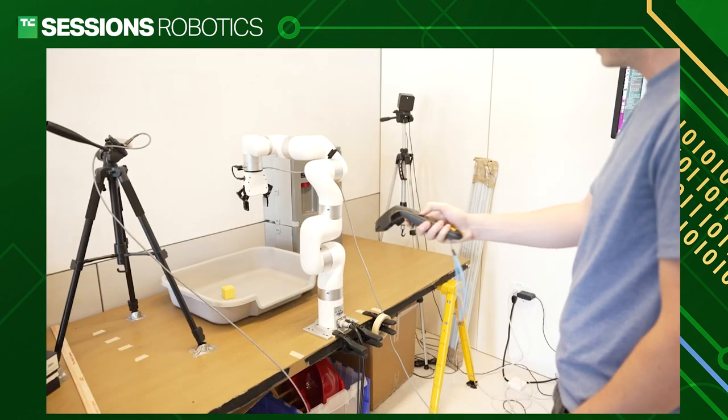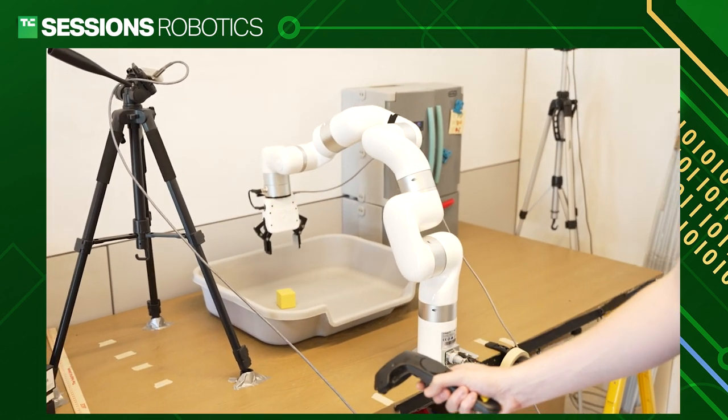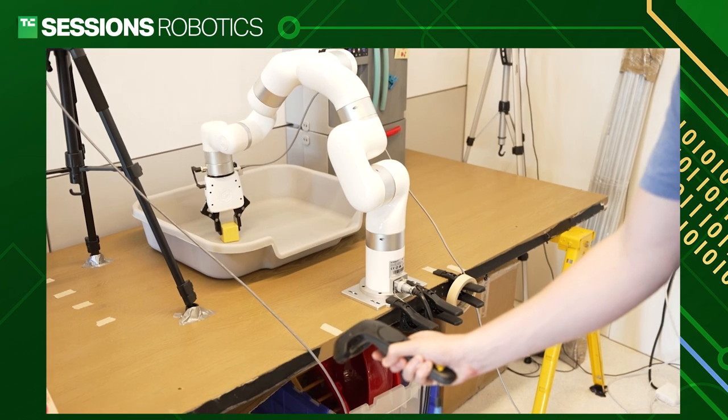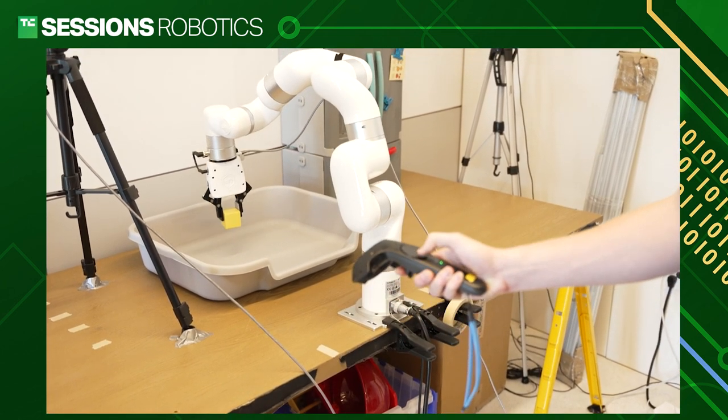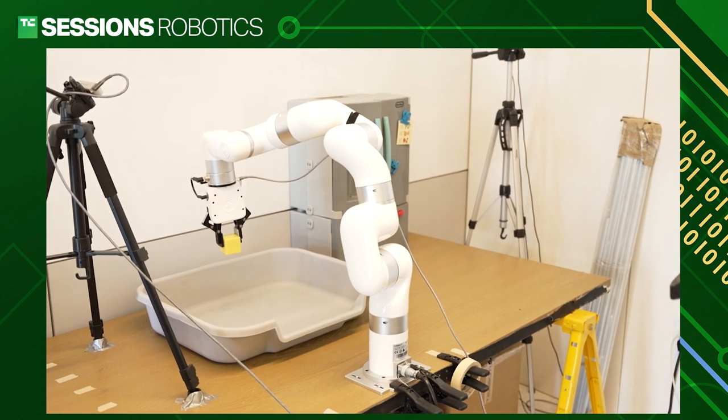It has to get a really good understanding of what's going on in the world. What we're doing here is controlling the robot through this VR device. The VR is mapped directly to the robot actions — if I move forward, the robot is also going to move forward. So I can give demonstrations through using this VR controller.